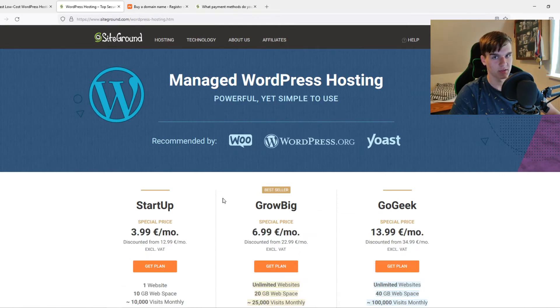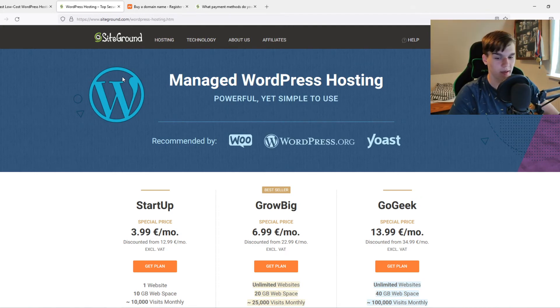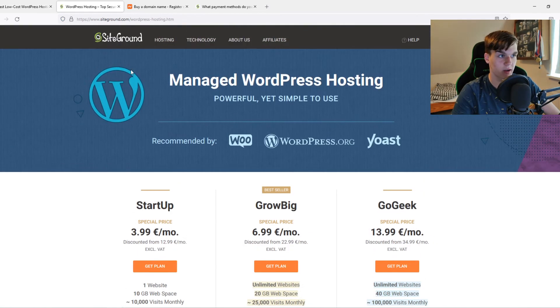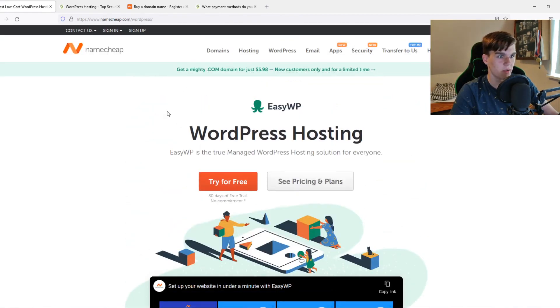The customer service on SiteGround is the crème de la crème of web hosting companies. On Namecheap, however, customer service is really bad. Every time I had a problem on SiteGround they were always happy to help and responded very fast. On Namecheap it's just not good at all. SiteGround is also very easy to use — they target beginners. Namecheap is a bit more complicated, though still doable.